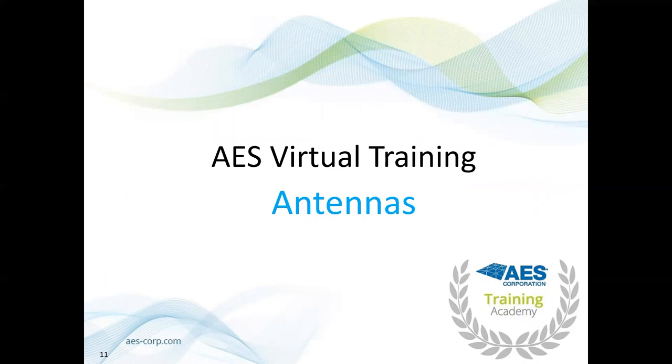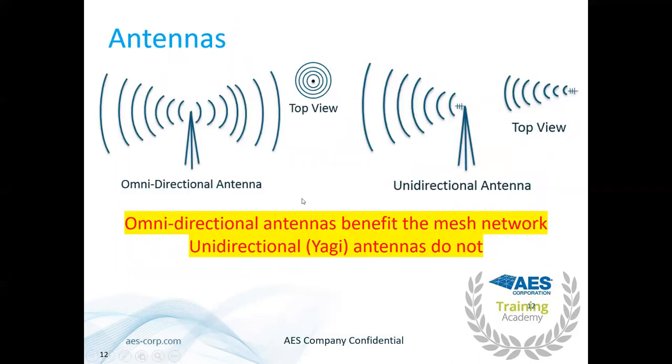Antennas are easily the most important part of the AES subscriber installation. We have omnidirectional antennas, and with a radio mesh network like IntelliNet, we always recommend using omnidirectional antennas. You can use unidirectional or Yagi antennas, but make sure they're pointed in the proper direction. On a communal network where you may not know where the closest subscriber is, omnidirectional is recommended — you want to send the radio signal in as wide a path as possible.